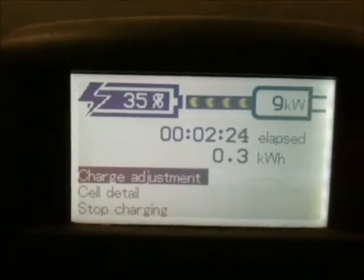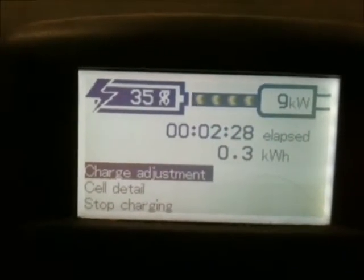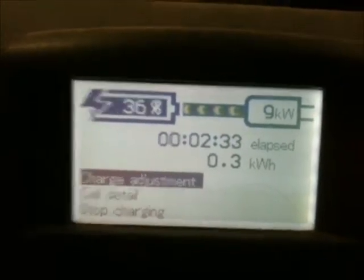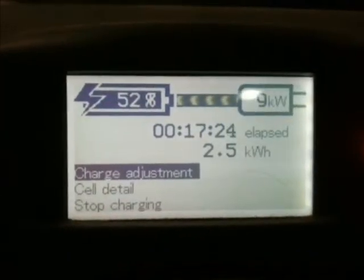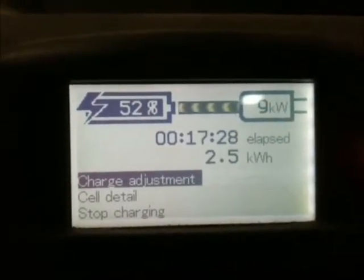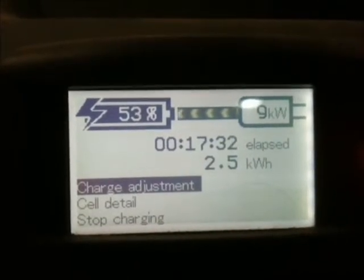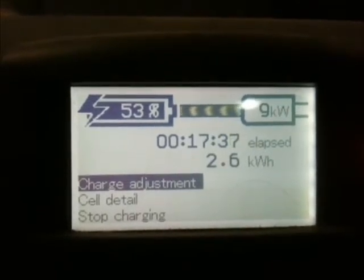It's pretty neat — you can get a fairly decent charge in not a lot of time. Even if you plug it in for 10 minutes or half an hour, you'd probably get quite a bit of capacity back. Hopped back in the car to check: we've gone up to 52 percent from 32 percent, so 20 percent gained in about 17 minutes. That's pretty good.